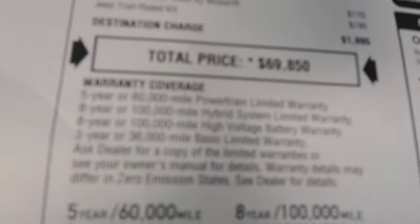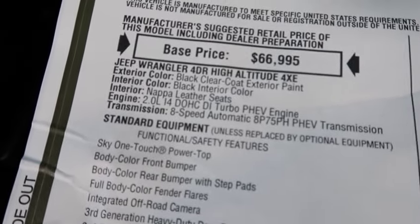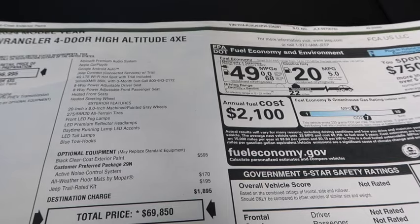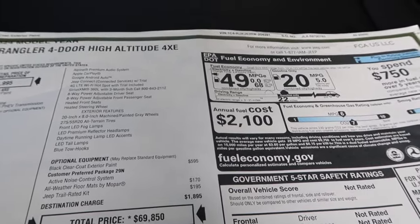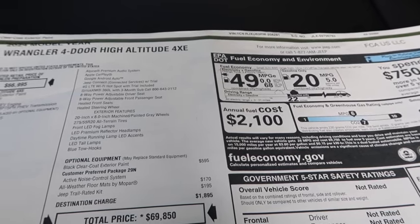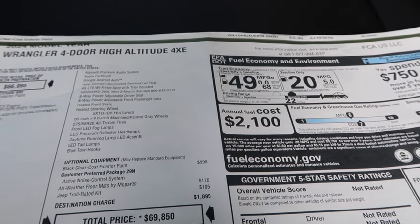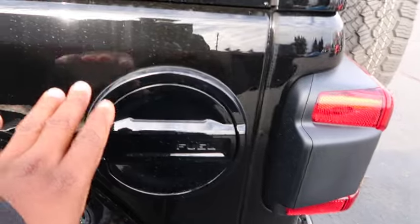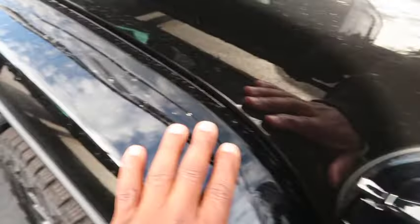How much they want? They want sixty-nine thousand. Base price is sixty-six thousand but they want sixty-nine thousand because it's got some extras: 20-inch wheels, painted gray wheels, 275 all-terrain tires, LED premium reflector headlamps, daytime running lamps, blue tow hooks, top-of-the-line stereo system. For sixty-nine thousand it's leather all the way, front to back. What I like about it is it's fully painted — even the fender flares are painted.